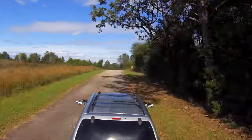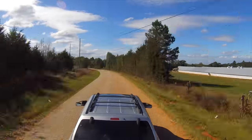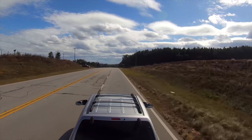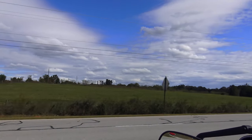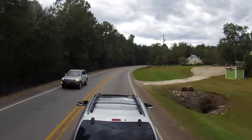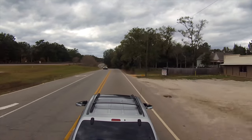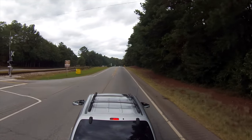No U-turn possible here with the trailer in tow, so I'm going to have to go all the way around. Goodbye, Georgia Guidestones. Our next stop: Watson Mill Bridge State Park.